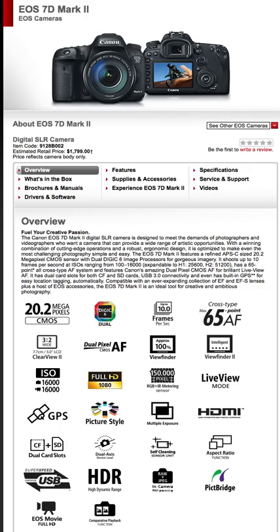150,000-pixel RGB plus IR metering, live view mode — both good. GPS built-in is a needed improvement. It's located at the very top of the camera next to the flash, really small. It may make the camera slightly less durable — they had to make allowances in the body because the GPS signal wouldn't pass through the metal casing. But it shouldn't be a problem for most people.